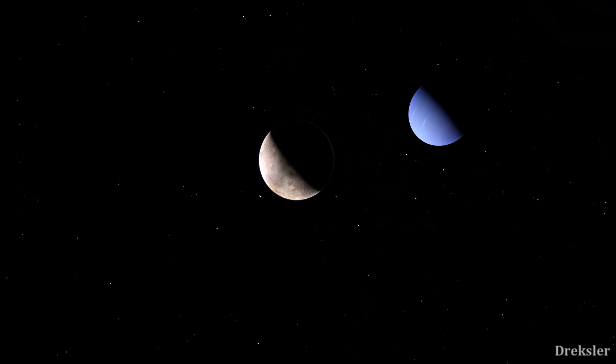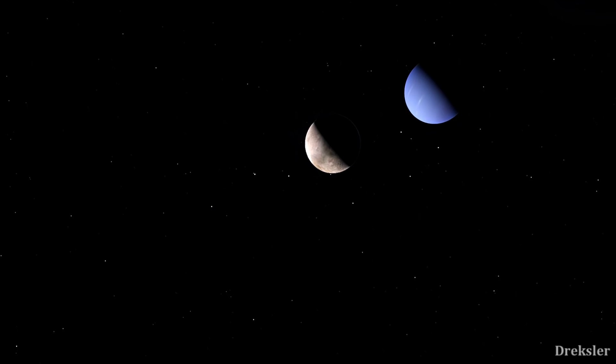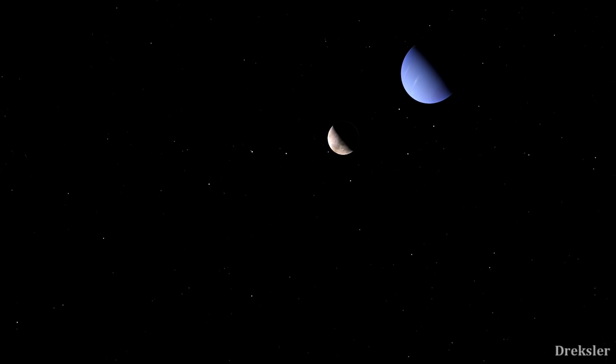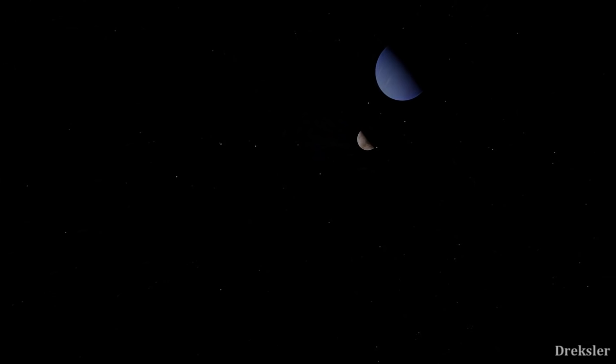Still, Neptune and Triton are very far away from Earth. They are on average 30 times further away from the Sun than the Earth. So when the lander arrives and lands on the surface of Triton, what will it do?